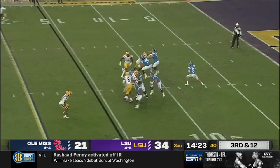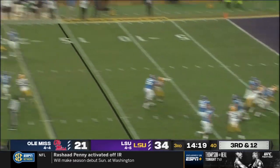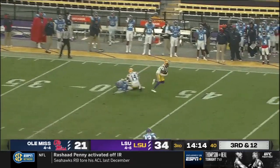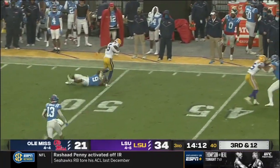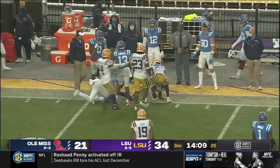Back out of the backfield. Corral stays upright, loads up — way down there, one on one — and it's picked off. That's Ward again, and that's the fifth pick of the game for LSU.